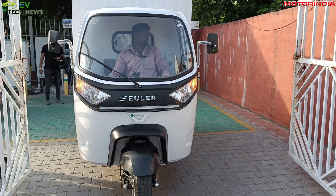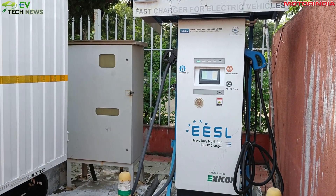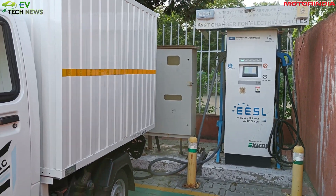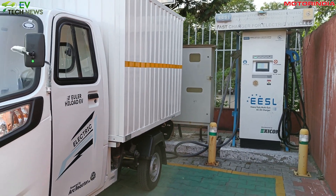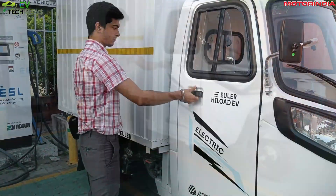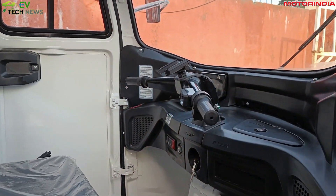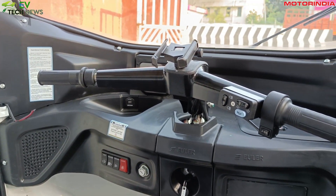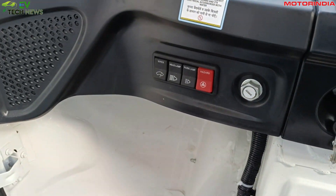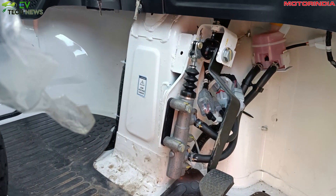The company claims that the Highload EV has an annual operating cost of Rs. 21,600, which is Rs. 1,00,000 cheaper than a diesel counterpart, which would cost Rs. 1,21,000 annually. Now let's compare the total cost of operations including maintenance costs. For the Highload EV, it comes up to about Rs. 33,000, while a diesel counterpart would be Rs. 1,75,000 and a CNG counterpart would be Rs. 1,30,000.